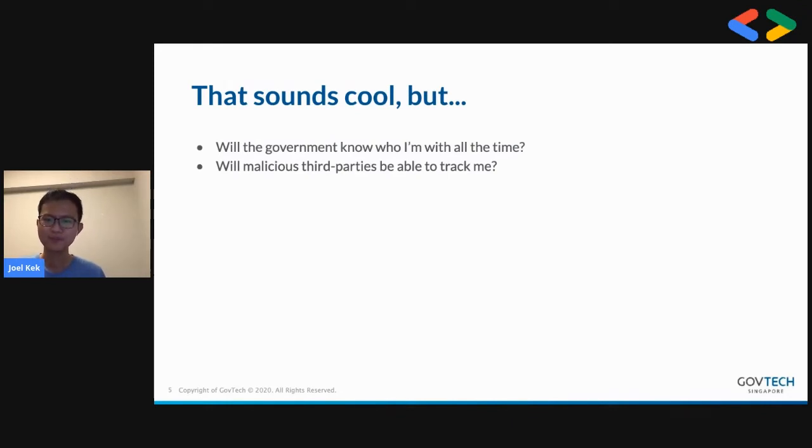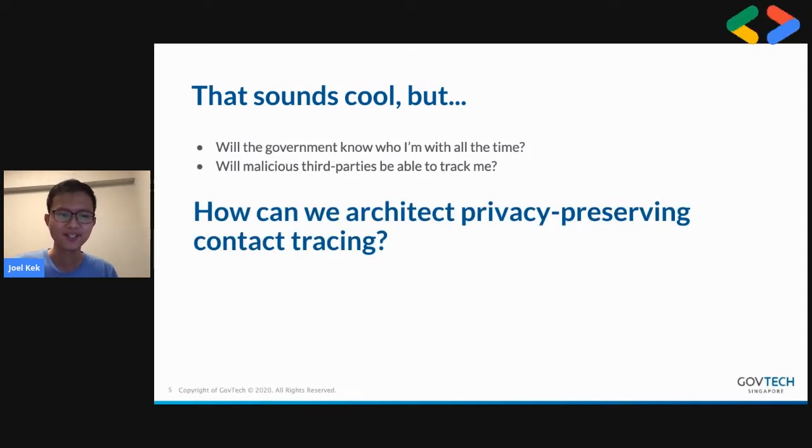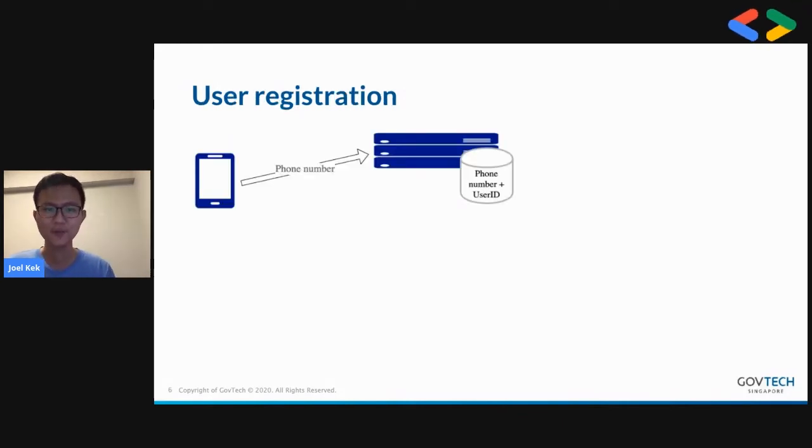People ask: will the government know who I'm with all the time, or will malicious third parties be able to track me? That's really at the core of our product — how do we architect privacy-preserving contact tracing? The technical journey starts with user registration, where the user signs up with just a phone number, and then we generate a random user ID and associate this with the phone number on the server.